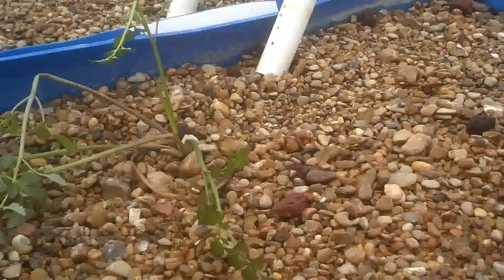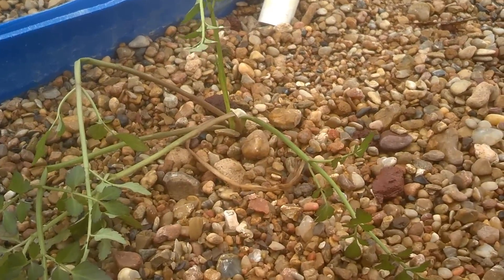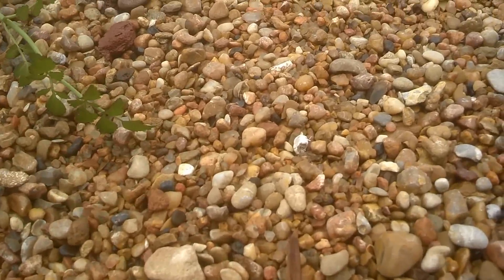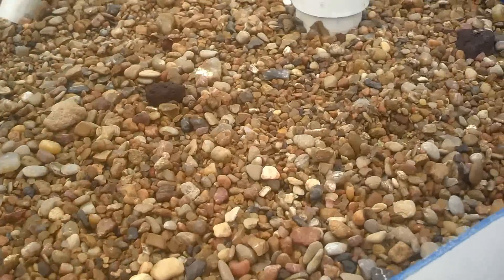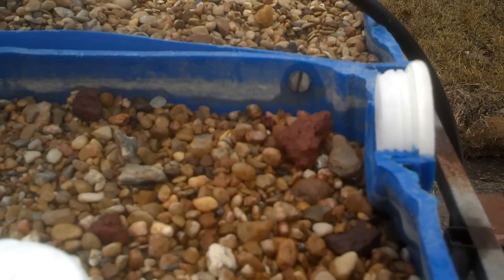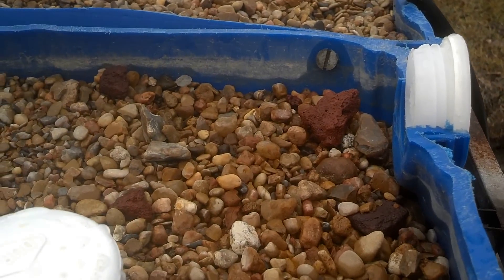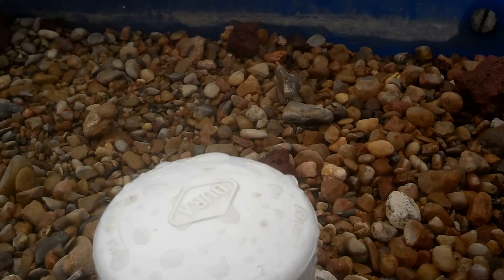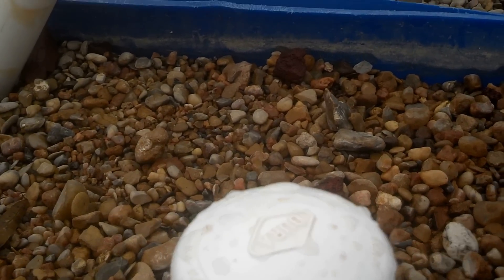There's some watercress that Jared also brought to us today — we'll give that a try in the bed. We put a cap on the back side of that to keep the grow bed from overflowing. We lost about 25 gallons of water overnight on Friday, so we want to make sure that doesn't happen again.